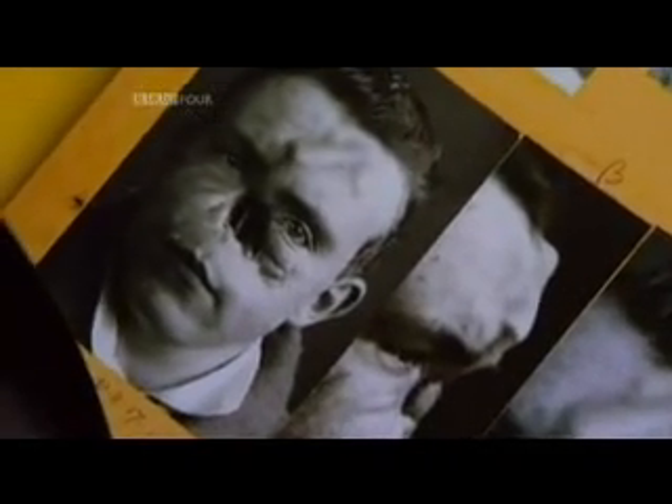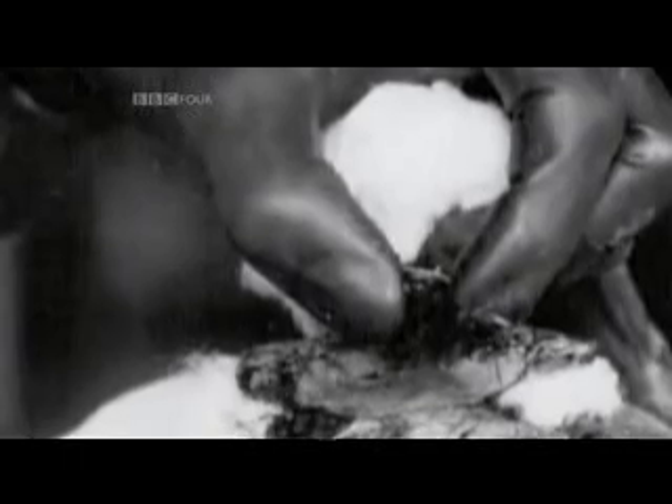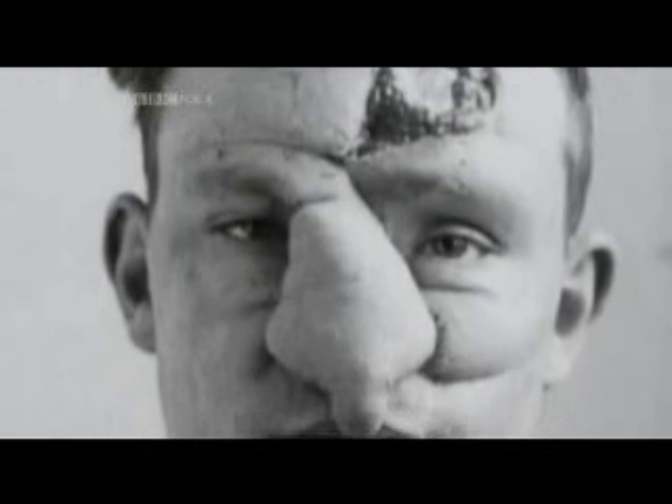He had to wander around looking like this for six months until Gillis was able to swing the pedicle down and start repairing the nose. Having swung the pedicle down, he could begin reconstructing the nose using Spreckley's forehead skin and the rib cartilage.